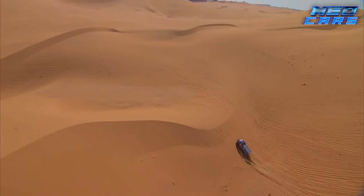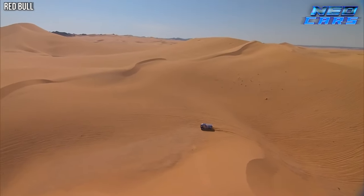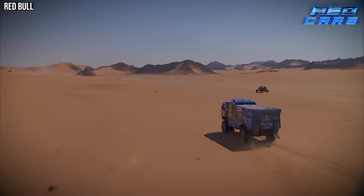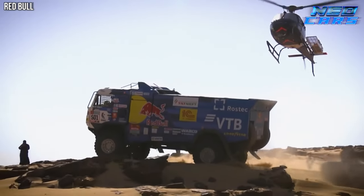And that's a wrap on our journey through the most extreme all-terrain vehicles. If you enjoyed this rugged ride as much as we did, smash that like button and subscribe for more adventures. Until next time, keep exploring and remember — in the world of extreme vehicles, there are no limits.